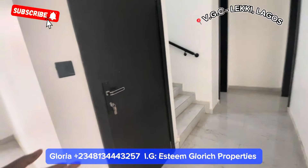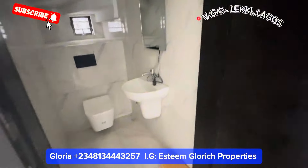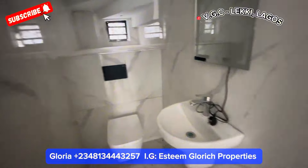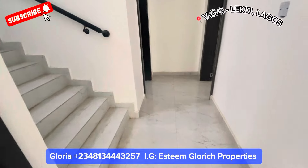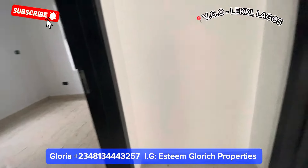See our guest toilet — see how fine it is, very very fine. A guest toilet with this beautiful mirror right here. We have two doors right here — the left and the right. Let's see the left first.